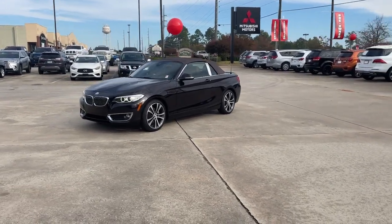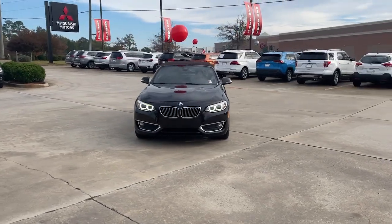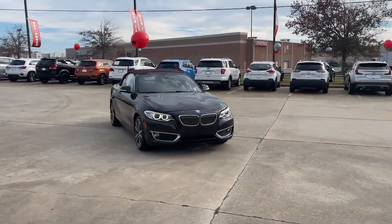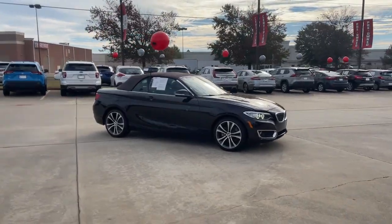Here is a wonderful 2017 BMW 2 Series with less than 35,000 miles on it. The sporty and efficient 2 Series knows that exciting things can come in compact packages.